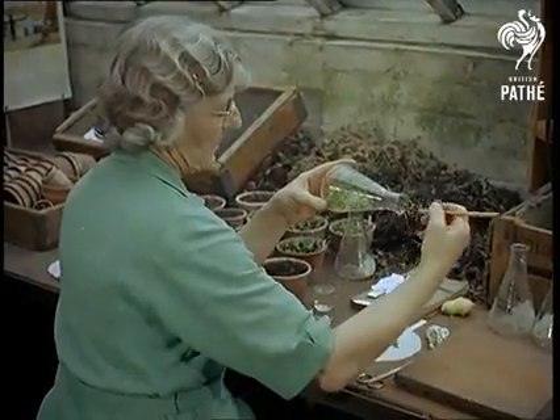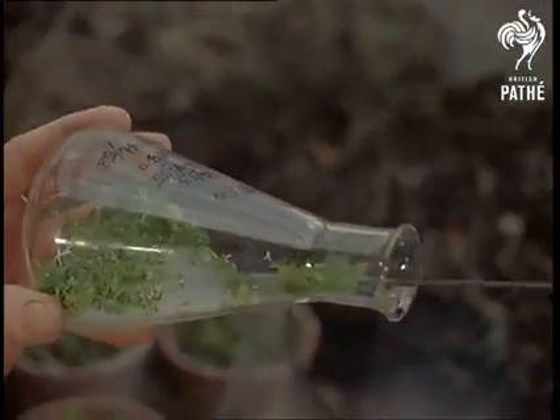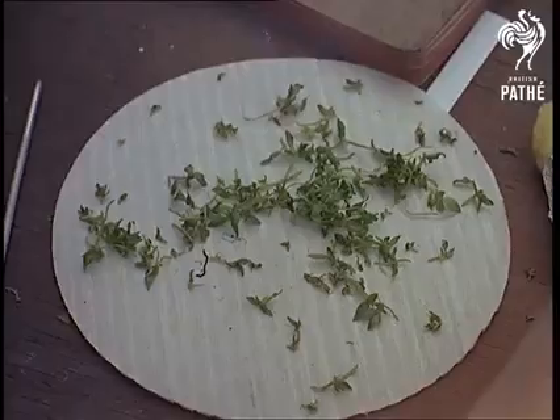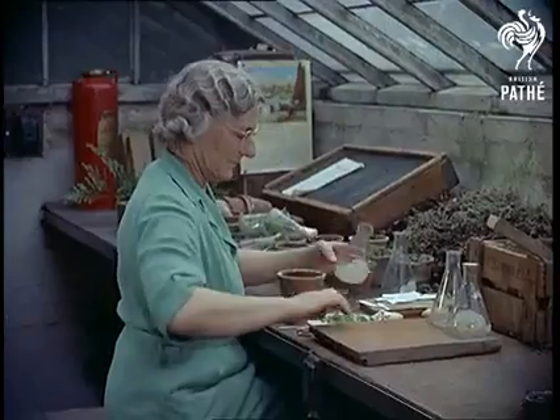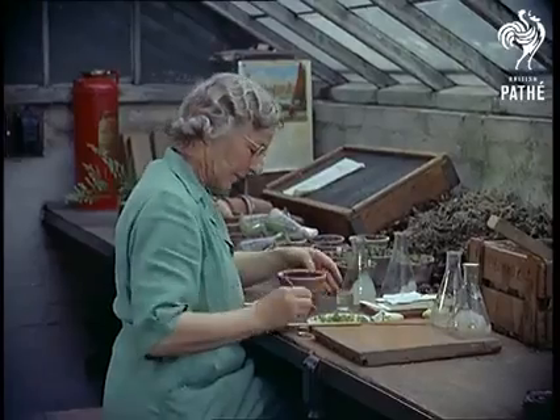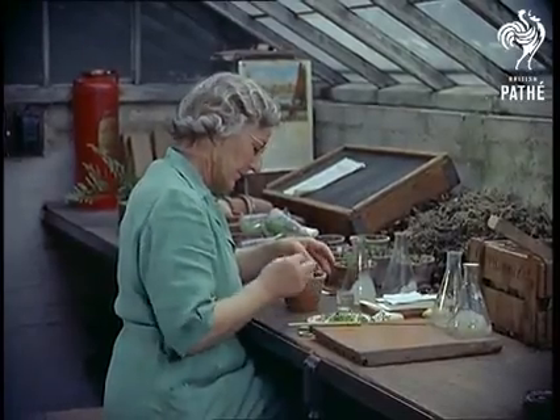Between 6 to 10 months later, the seedlings — these happen to be 8 months sown — are removed from the flask and individually pricked off into a nursery pan of specially prepared compost, derived from fern roots and moss. It's difficult to realise that one of these tiny plants may well eventually prove to be a champion and worth a small fortune.